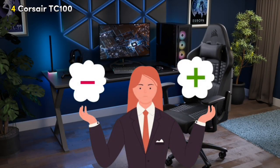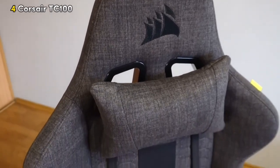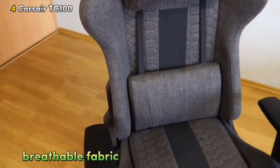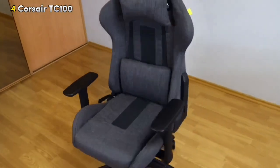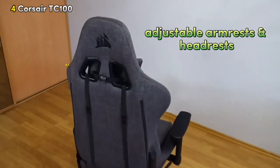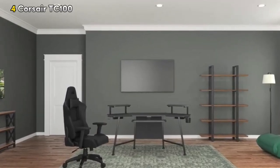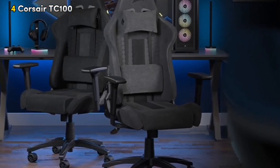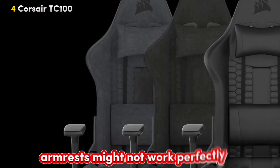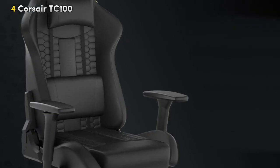Let's break down the good and the not-so-good aspects of this gaming chair. The Corsair has some great features to keep you comfy during your gaming sessions. Its breathable fabric helps keep you cool, and the comfortable design comes with built-in lumbar support for your lower back. Plus, with adjustable armrests and headrests, you can get a personalized fit for maximum comfort. On the flip side, it doesn't offer as much adjustability as some high-end chairs, and the armrests might not work perfectly for everyone's height. Overall, it's a solid choice for a relaxed and enjoyable gaming experience.